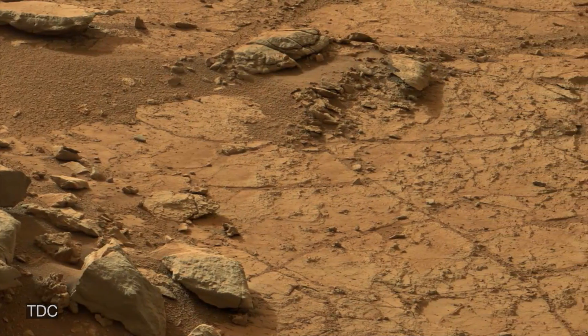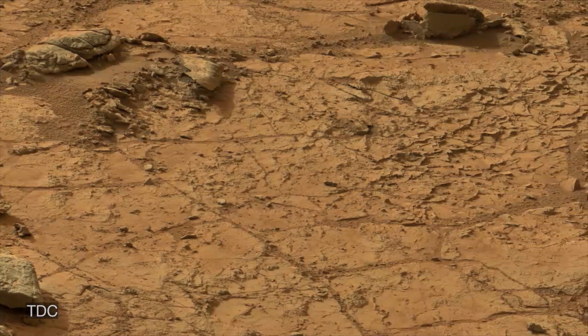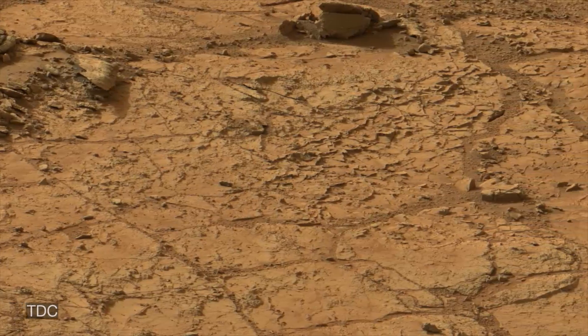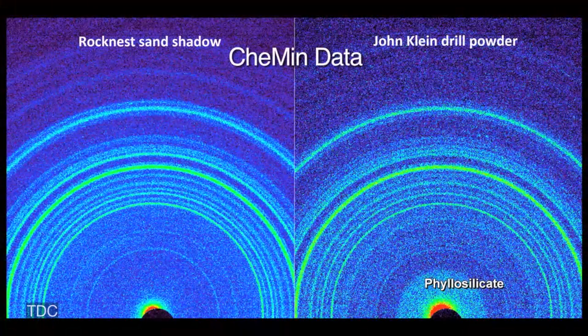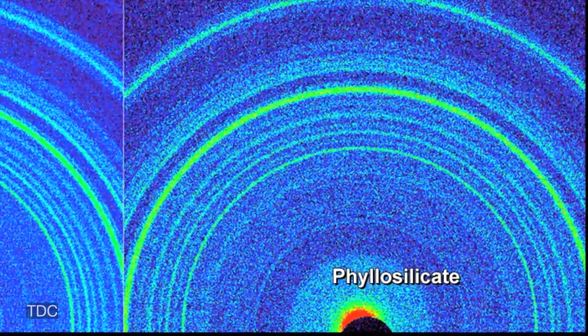The information we're getting from the Kemin instrument tells us that the minerals present in this lake bed sedimentary rock at John Klein are very different from just about anything we've ever analyzed before on Mars, and they tell us that the John Klein rock was deposited in a freshwater environment.